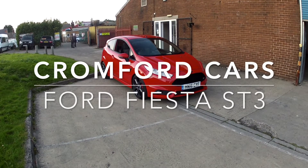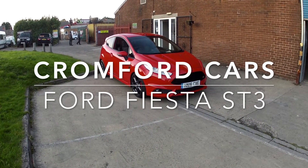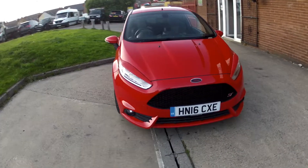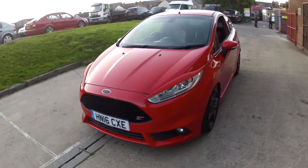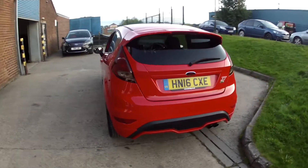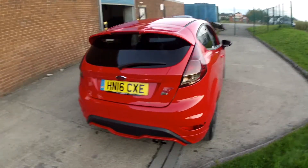Hello and welcome to Cromford Cars and this quick tour around the Ford Fiesta. It's the 1.6 ST, and it looks absolutely fabulous in this race red. Remember this car will come with a brand new 12 month MOT and we'll give the car a service before you finally take delivery.